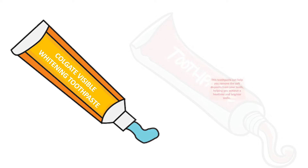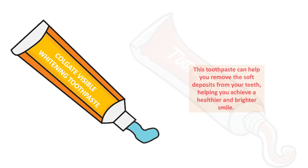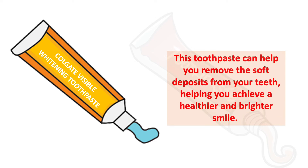Next is Colgate Visible Whitening toothpaste. This toothpaste can help you remove soft deposits from your teeth, helping you achieve a healthier and brighter smile. As the name suggests, Colgate Visible Whitening toothpaste is designed to make your smile and teeth look noticeably brighter.